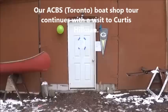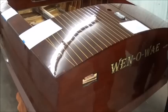Our next stop, viewers, is here at Curtis Hillman's boat shop in Milford Bay, north of Bracebridge and south of Port Carling. Let's see what Kirk's working on.